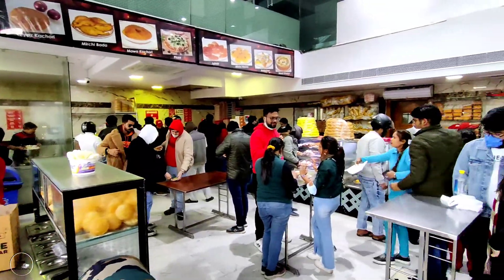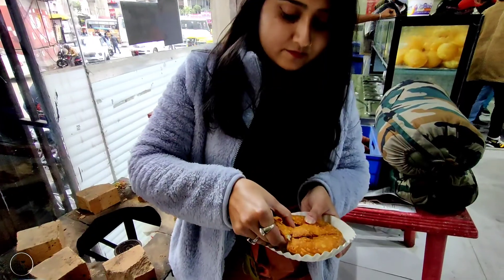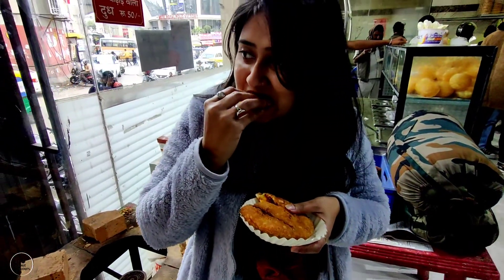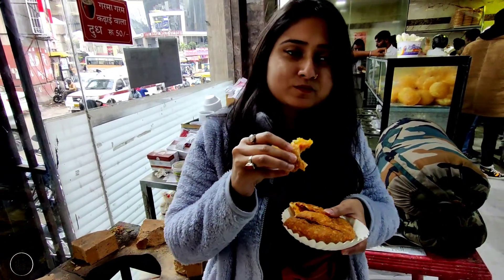First of all, we've reached Rawat Kachori and Rawat Sweets, and here I'm exploring. Here's the aloo kachori — and the aloo kachori was out of the world. It was such good taste and so crispy. It's so good.